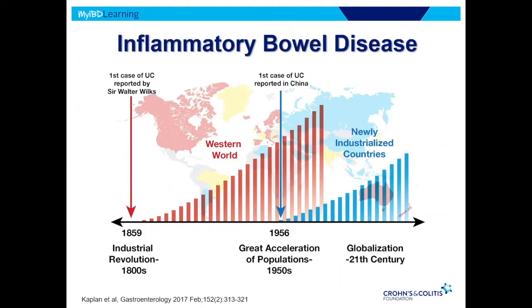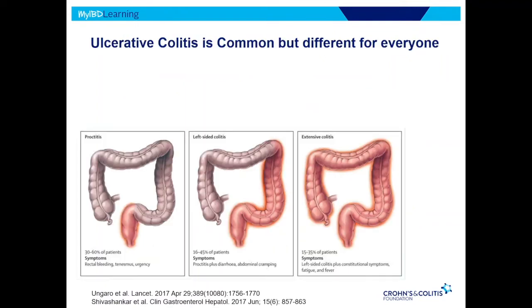You already saw this slide in Dr. Keeley's talk as well. This illustrates that this is a condition really of the modern era. We didn't really see it until the 1850s, and we saw the rise of rates of inflammatory bowel disease in the Western world. In more newly developed countries, the rise began from the 1950s onward, and we're seeing higher and higher rates as we go. There really is something in our environment — what we're eating, what we're doing — that does contribute to ulcerative colitis.